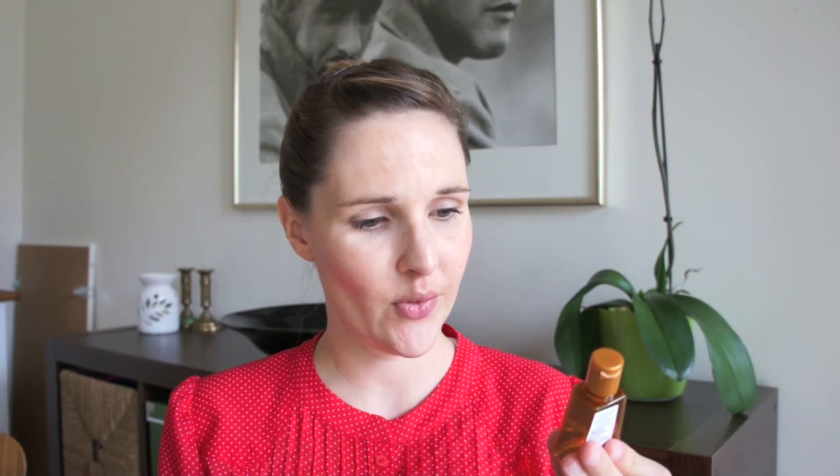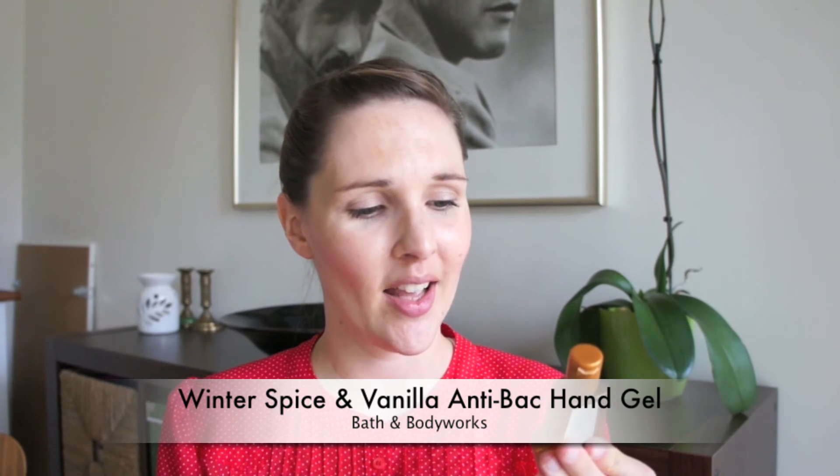Then I used up a small pocket size of the Winter Spice and Vanilla Antibacterial Hand Gel from Bath & Body Works. Smells delicious. I have two more of those in different scents. I love those little pocket antibacterial gels and I love that they actually do smell like something.